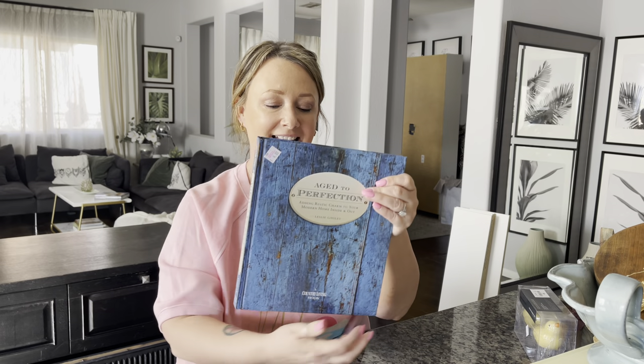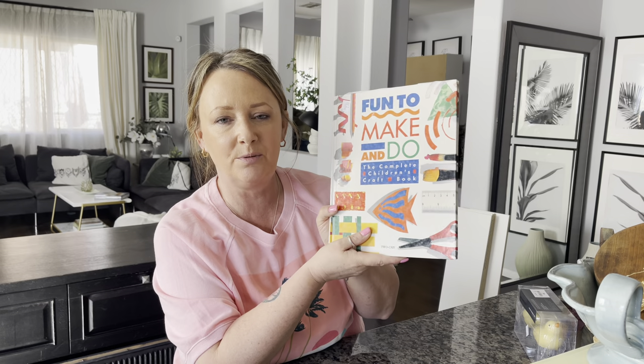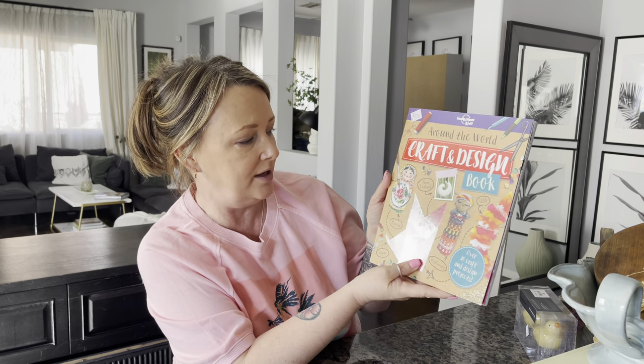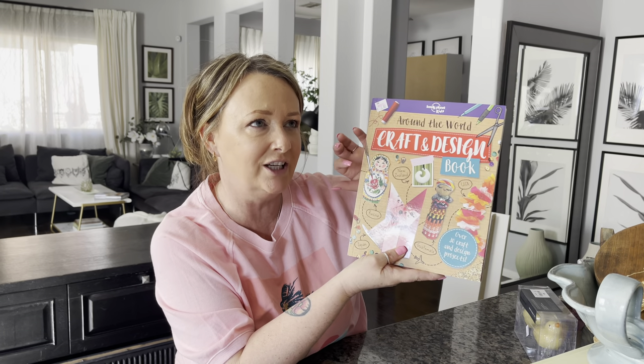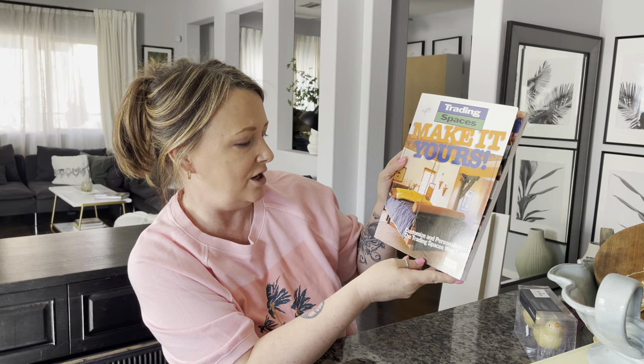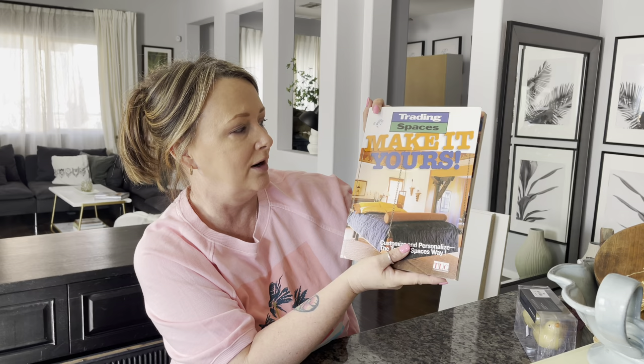I'm going to flick through this book and see how I can age this house. The next book is 'Fun to Make and Do: The Complete Children's Craft Book.' I thought this would be fun for when the grandchildren come over — my grandson is only four and boy can he draw. He'll sit for over an hour with a piece of paper and he doesn't go over the lines when he colors. Then there's 'Around the World Craft and Design Book,' $2. As a child I had a complete set of Russian dolls and I really wish I'd taken care of them. And 'Trading Spaces: Make It Yours' — I used to love watching that program. That was $2.